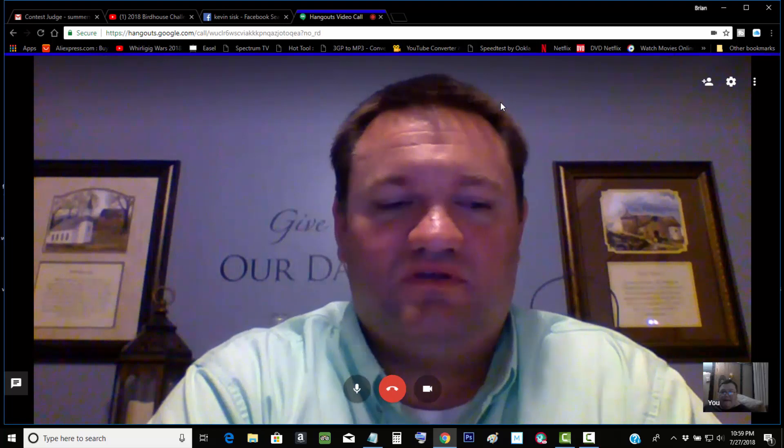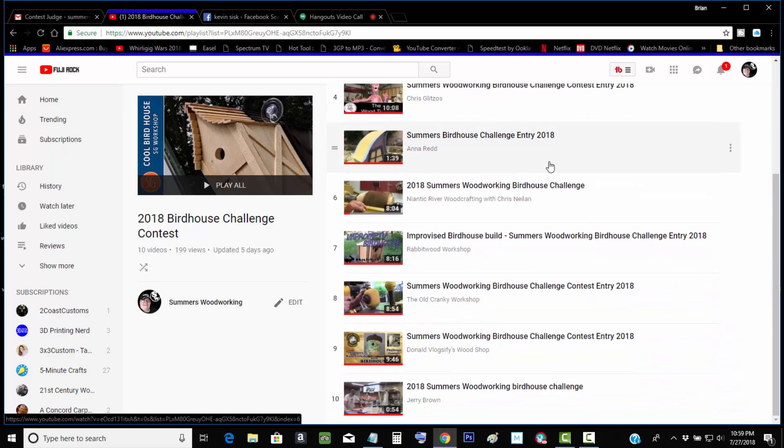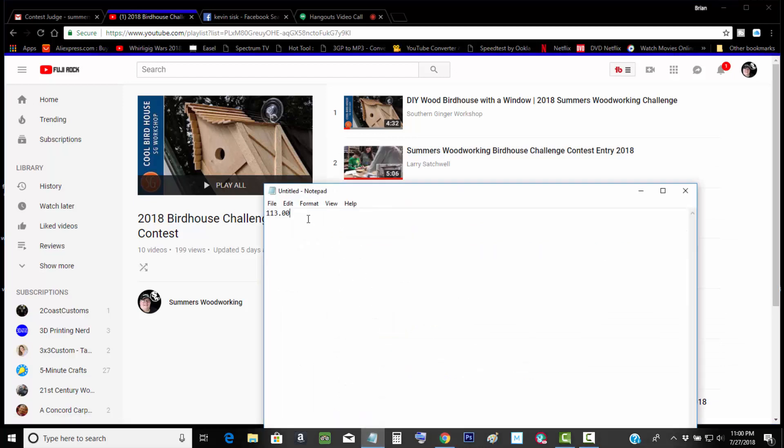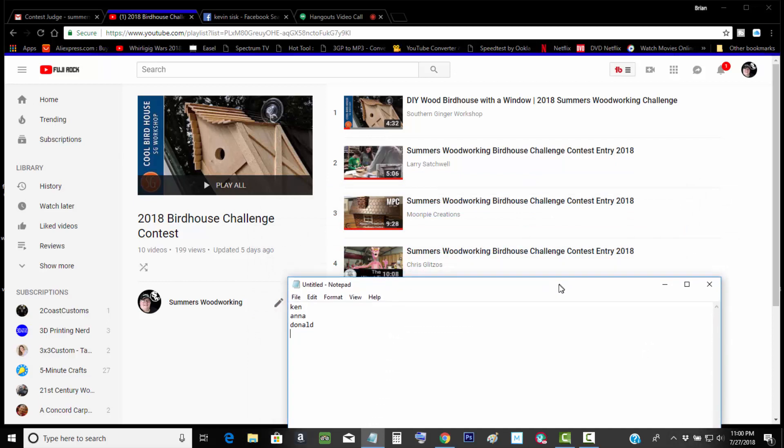So Kevin, which ones did you like? Pick your top four best ones. My top four is going to be Ken Moon, Wood Tinker, Donald Veloxify, and Anna Wren. Anna Red, Donald Veloxify, Wood Tinker, and Ken Moon. Who's Wood Tinker? Chris Wren. Okay, I'm not thinking right tonight.